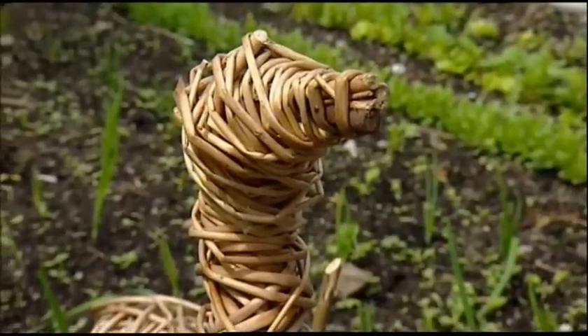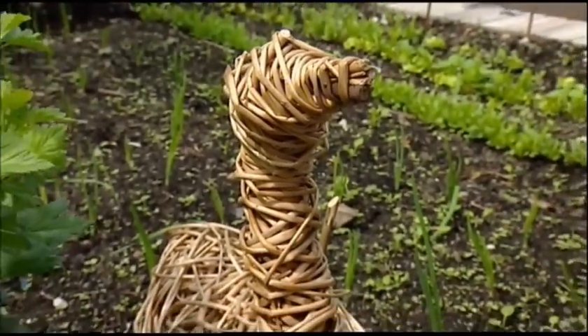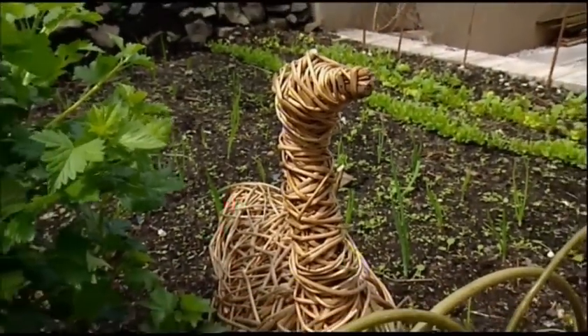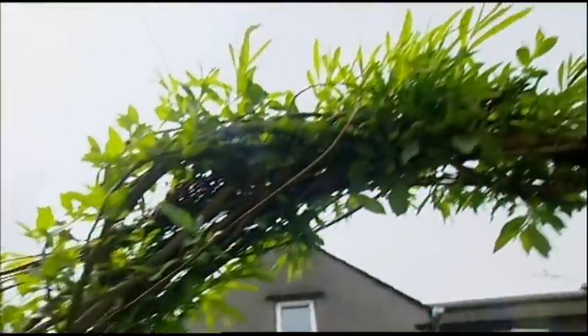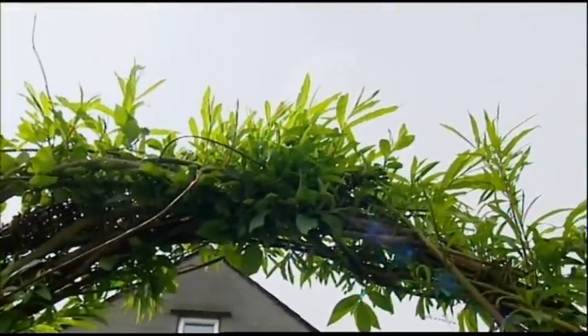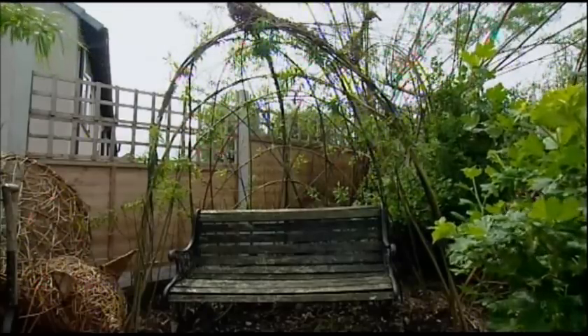We'll bring these to some of the shows as display pieces. And what kind of people buy these from you? Lots of garden designers like them, and just people in general like to have them in their garden as garden sculptures. We do everything from making small-scale projects with children and sculpture projects, to doing big willow arbors, domes, mazes, tunnels — these are created out of willow that's planted in the ground that will actually grow.